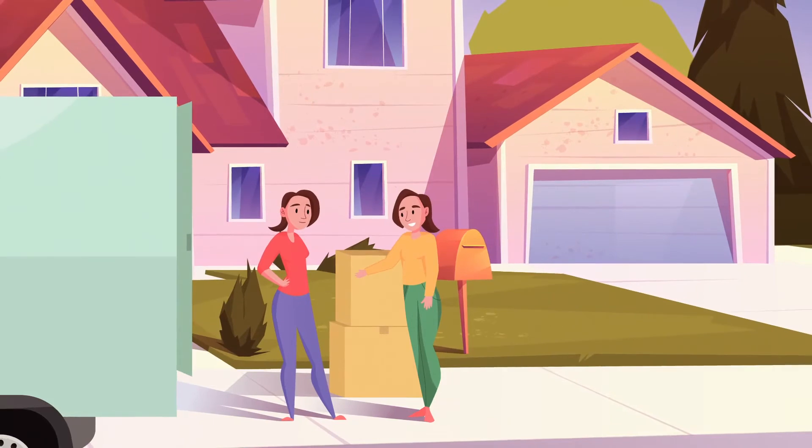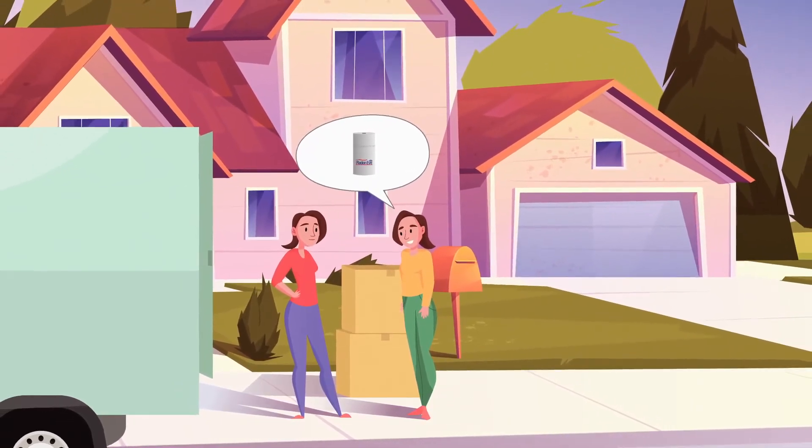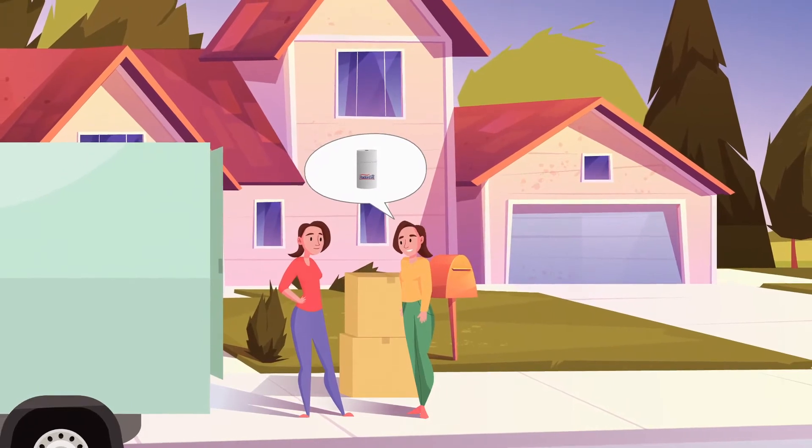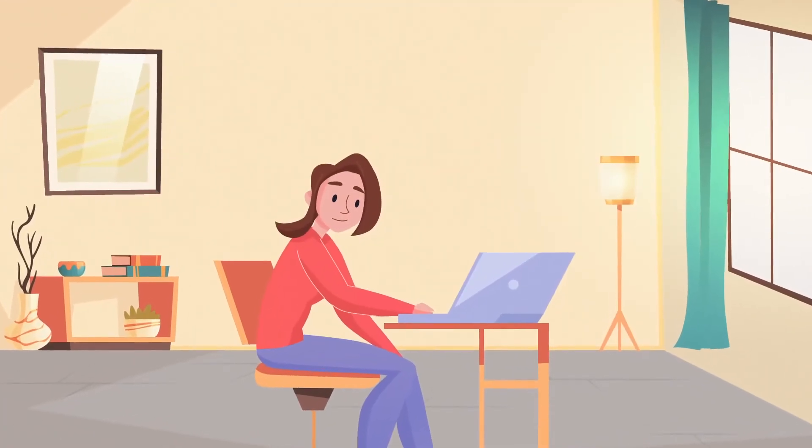Tammy suggested that Julia install a RadonEye radon detector in her home to monitor radon gas long-term, just in case. Julia had never heard of radon gas until then.